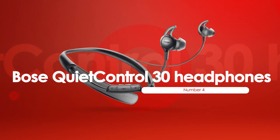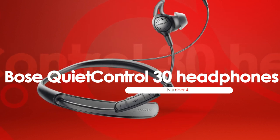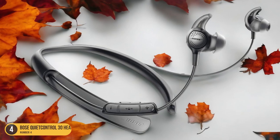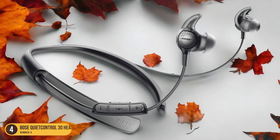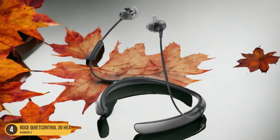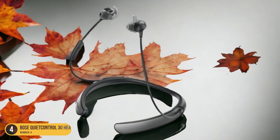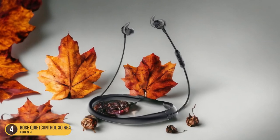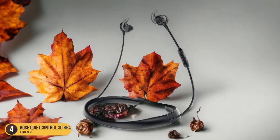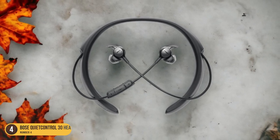At number 4, we have Bose QuietControl 30 Headphones, best for noise cancellation. For those seeking superior noise cancellation in a pair of neckband headphones, the Bose QuietControl 30 Headphones stand out as the best choice. These headphones excel in providing a serene listening experience by effectively blocking out external noise. The sleek design incorporates playback controls on the right arm for easy access. Comfort isn't compromised, with a neckband that sits snugly around the neck and earbuds that fit securely. The sound quality is impressive, offering rich bass,